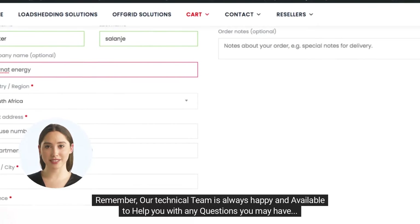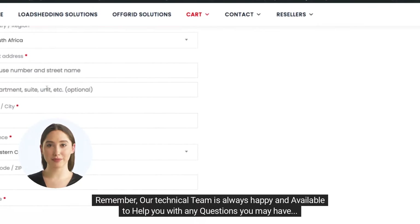Remember, our technical team is always happy and available to help you with any questions you may have.